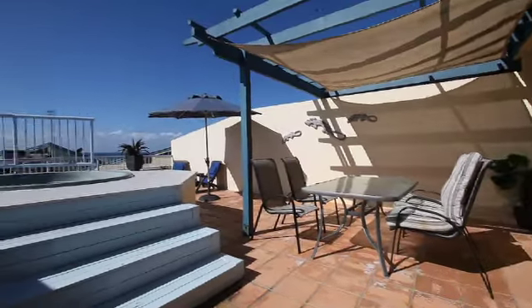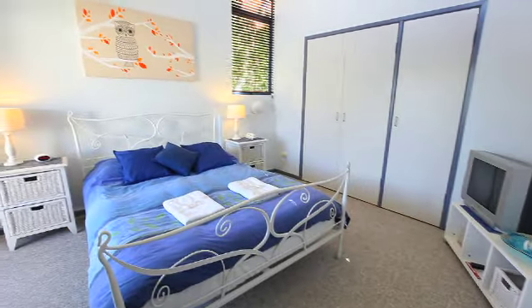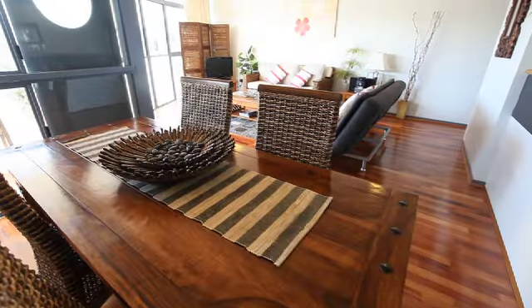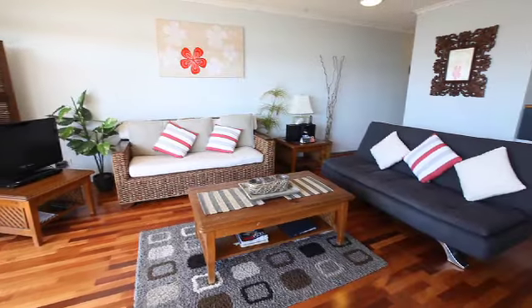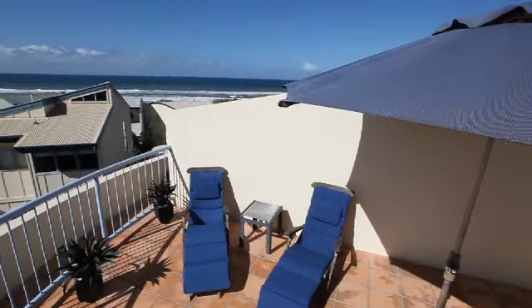For couples enjoying a romantic escape, the premium penthouse properties will set the scene for a getaway to remember. Chic modern interiors combine with an edgy split-level architectural design to create a stylish beachfront hideaway.